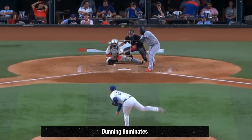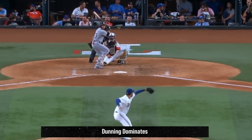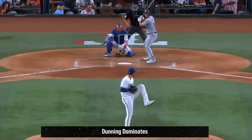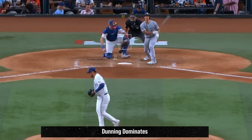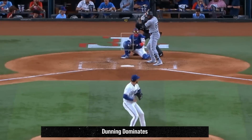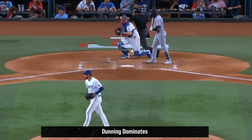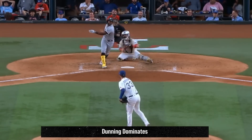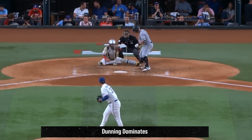My filthiest pitcher of the day yesterday was Dane Dunning. Dunning had a career-high 11 strikeouts in seven and two-thirds innings, giving up only one run on three hits. He retired 21 consecutive hitters at one point. He painted with his fastballs, had these wicked sliders and curveballs. Pure domination by Dane Dunning — that was an alliteration.